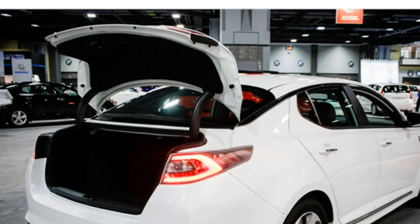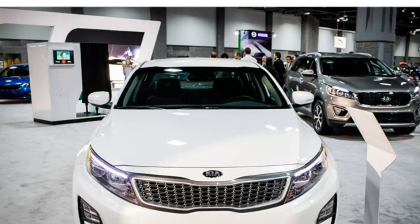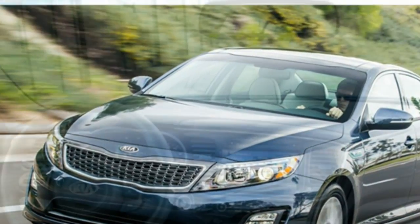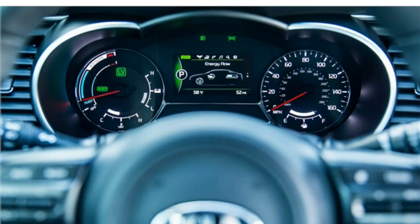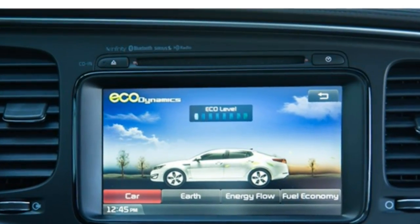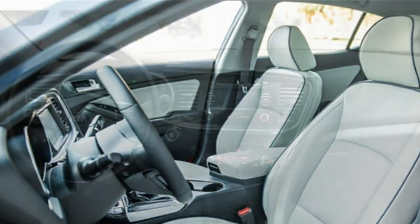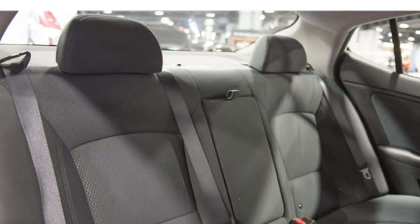The 2016 Kia Optima hybrid seats 5 and is available with leather upholstery, power-adjustable front seats, heated and ventilated front seats, heated rear seats, and a heated steering wheel. The seats are comfortable and provide good legroom for front and back seat occupants. Pay attention to front seat cushions, however, as they may be too short for some.